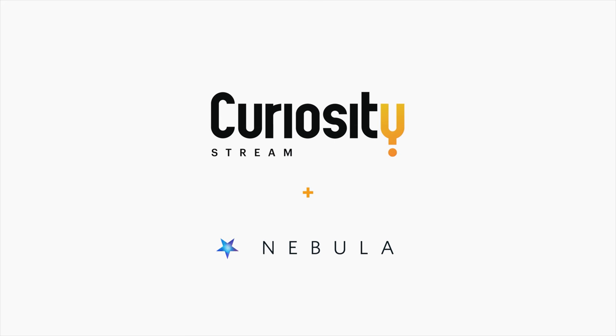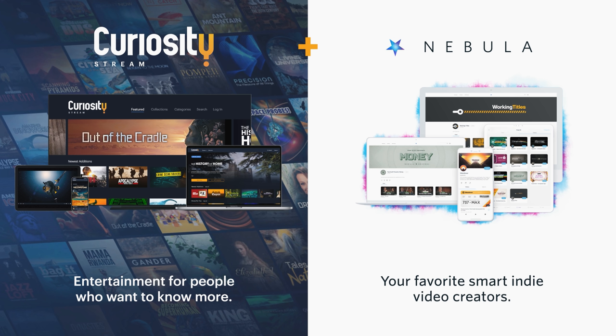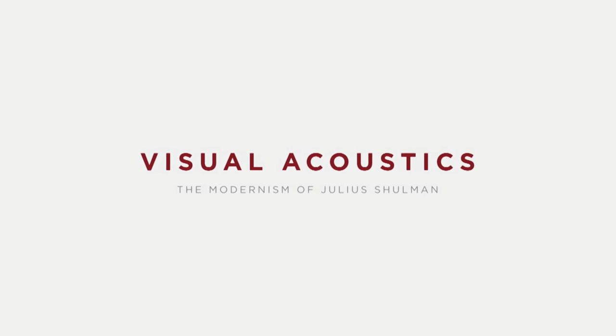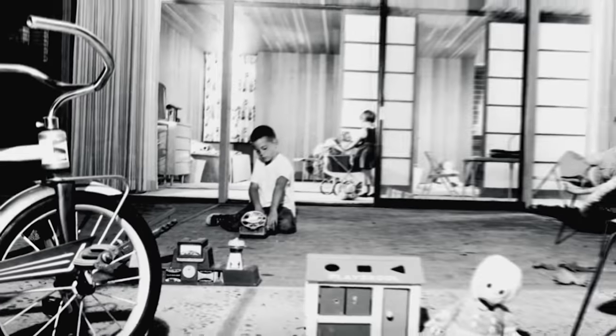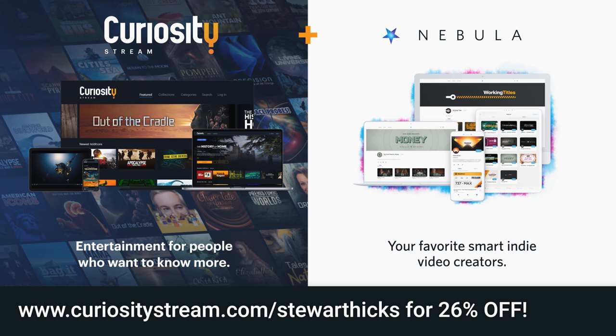CuriosityStream loves educational creators and supporting educational content. If you sign up with the link in the description below, not only do you get access to CuriosityStream, but you'll also get Nebula for free — not a trial, you'll have it as long as you're a CuriosityStream member. CuriosityStream is the go-to place for all forms of documentaries. If you're into architecture, you could watch Visual Acoustics, a documentary about Julius Schulman, the famous architectural photographer of modernism. Click the link below at curiositystream.com to get both CuriosityStream and Nebula for 26% off.